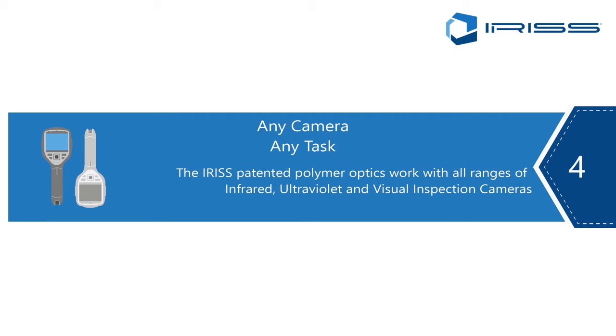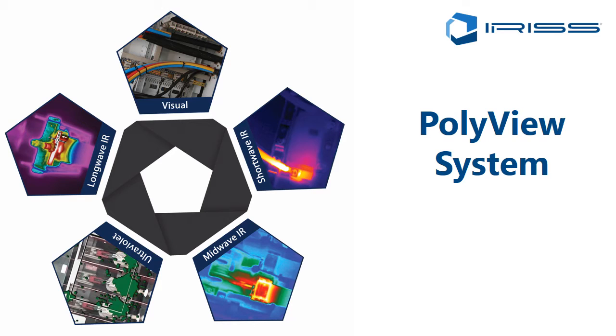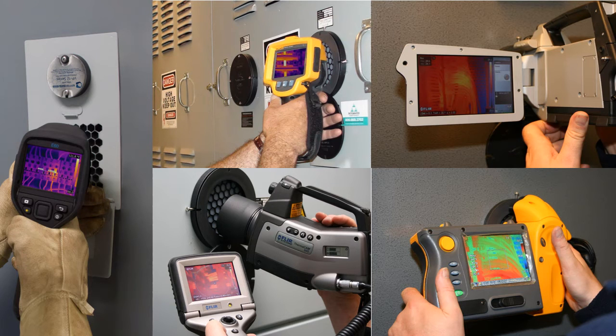Point number four: any camera, any task. Polymer infrared windows are an infrared transmissive lens that can be used by infrared, visual, and ultraviolet cameras. Our PolyView IR system, which is a clear polymer system, was developed approximately three years ago and is a global leader in the science of infrared window and electrical maintenance safety device technology. Here we have examples of Fluke and FLIR cameras utilizing the VP system windows, and the image quality is fine with customers very happy with the performance.